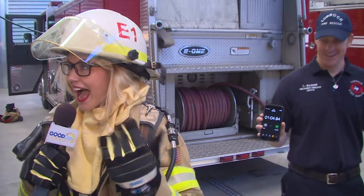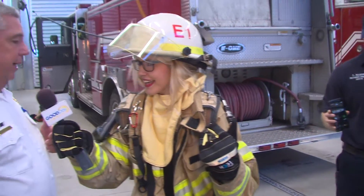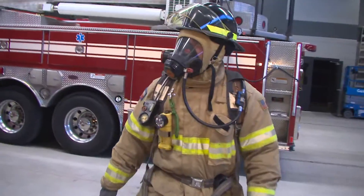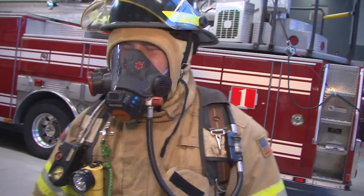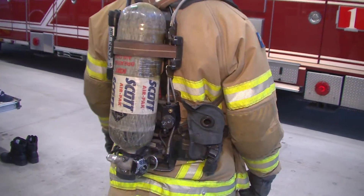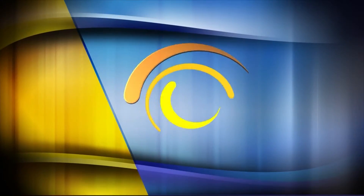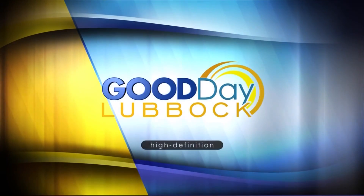How heavy is this tank? The total ensemble with bunker gear and everything — you're looking at about 65 to 70 pounds. Well, thank you guys so much. This has been such a fun morning. Very neat to see all that you guys do. Thank you for everything that you do for us.